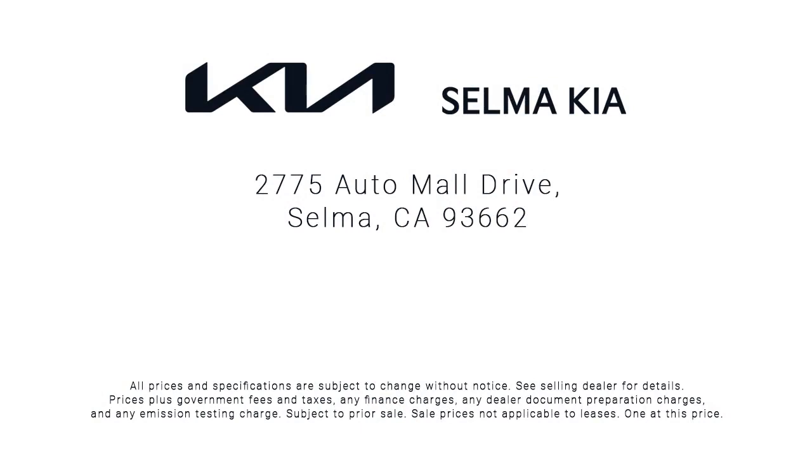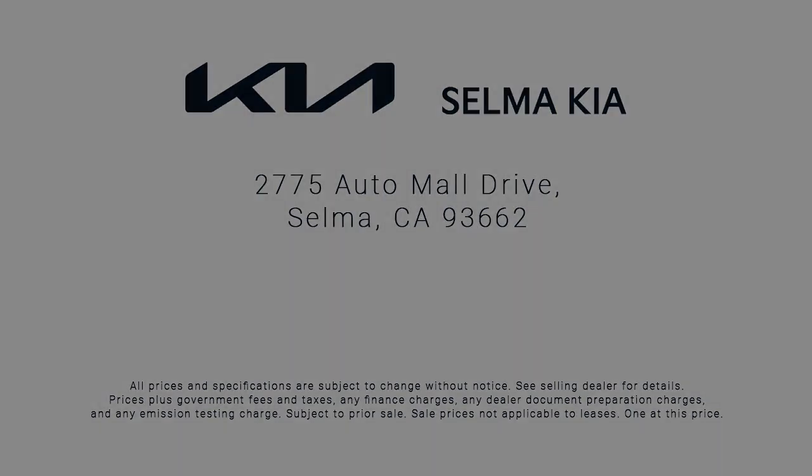So come see us today and let us show you why so many people choose the Selma Auto Mall as their preferred destination for buying a car. Selma Auto Mall.